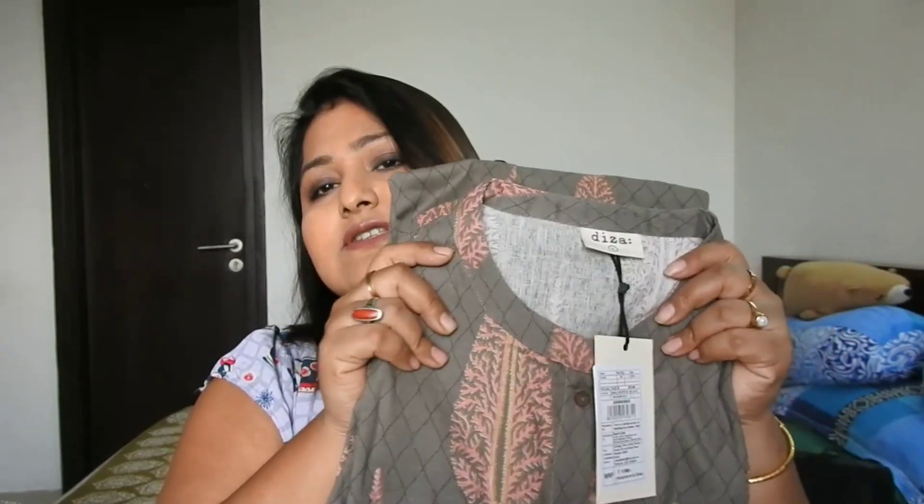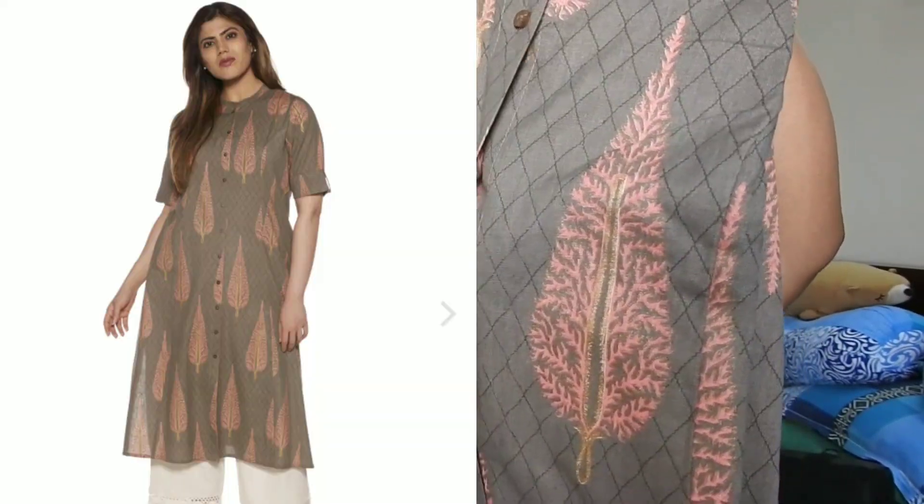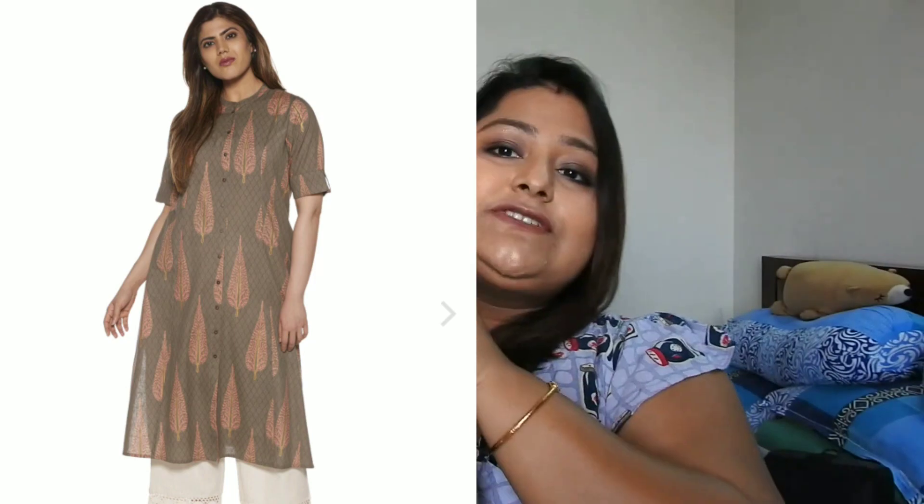It retails for rupees 1199. I didn't get a discount on this one, but when I bought all these products they were on discount — there are specific times when they run sales. This Kurti has buttons all over, though they're not openable. I love the color — it's so sober and sophisticated.